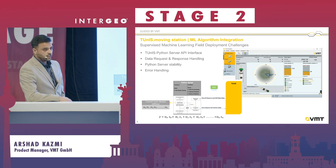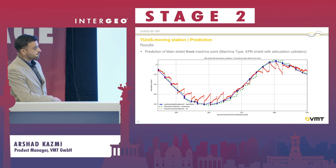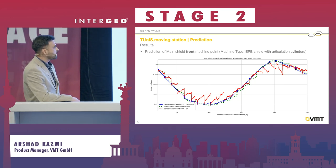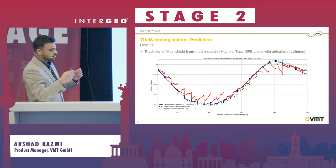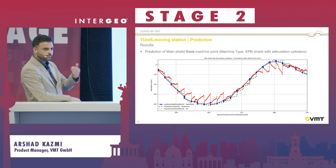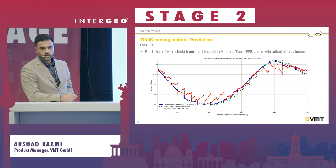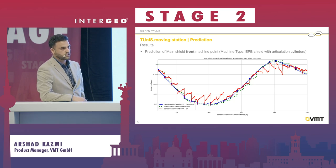There are definitely a lot of data-handling challenges, which we handled quite well. Going to results from a real job site with online data: this is an EPB, earth pressure balance machine with articulation cylinders. The blue dots from the total station, simply interpolated, give the impression of the real machine position. Green is the predicted position, and this provided an accuracy of under 10 millimeters — quite promising to use this Moving Station with prediction as a product.